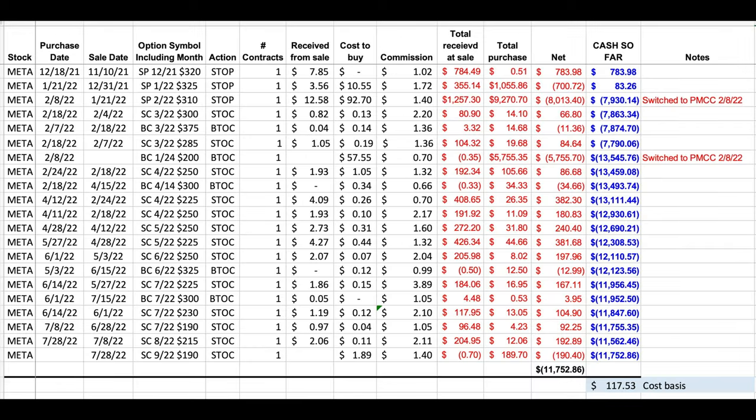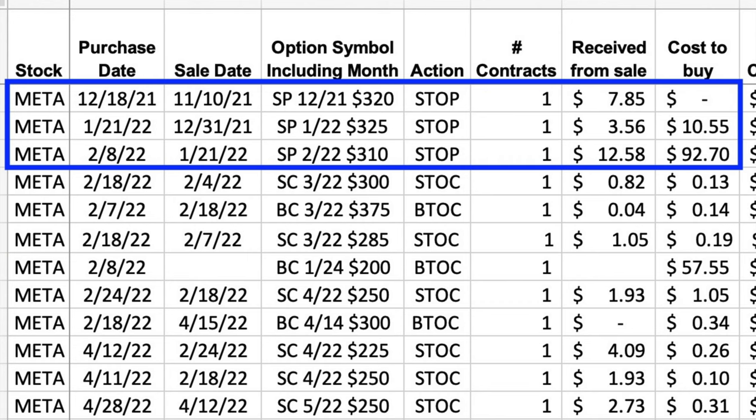Here you see every trade we've done in one of our worst positions that's gone against us over the past year and a half. This position is in the company formerly known as Facebook — Meta Platforms, ticker symbol META. We began this position back on November 10th of 2021. Notice up top in the first three rows that from November 10th through February 8th, we were selling cash-secured put options in Meta.